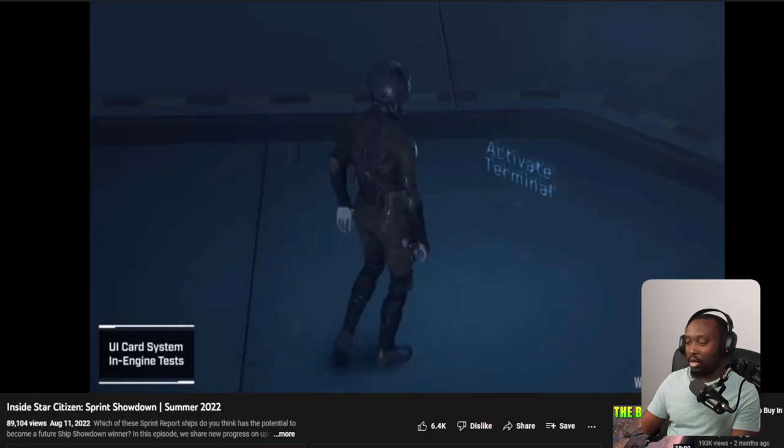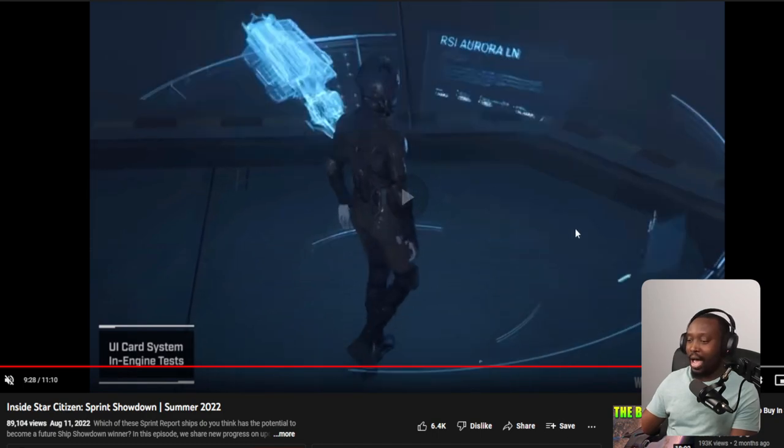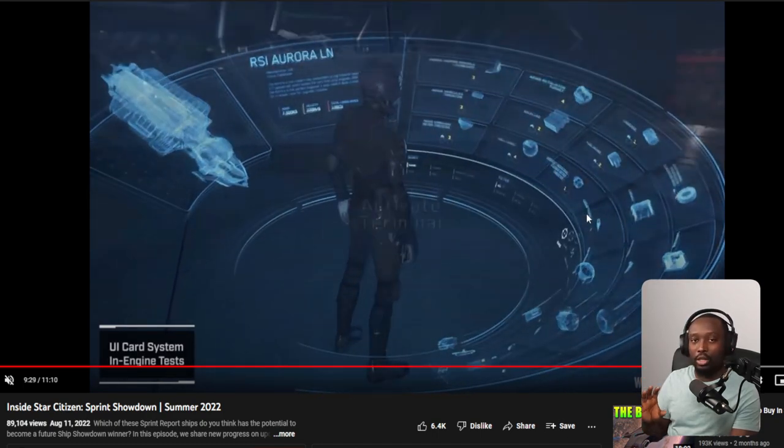The UI looks awesome. My speculation is that once we get personal hangars, we'll have a terminal spot where we can walk up and the terminal will activate like this. We'll have the opportunity to modify our ships, the components, everything. This could be everything — you could probably modify everything from this terminal within our hangar. If you want to showcase a specific ship at a specific spot, I'm speculating you'll be able to do it through here.